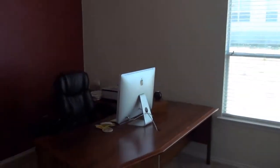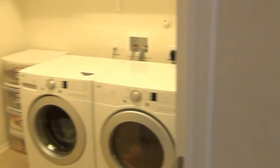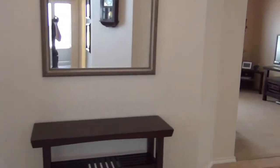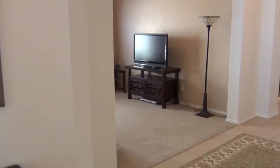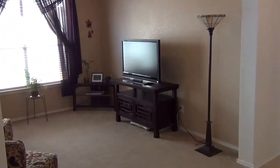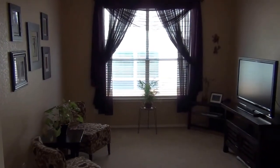Ceiling fans throughout the house. This is the formal dining room, which could also be used as a media room — this is what it's currently configured as. If you're not one that needs a formal dining room, you get an extra space.